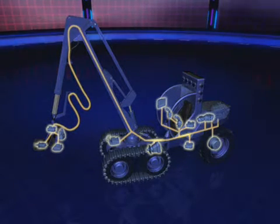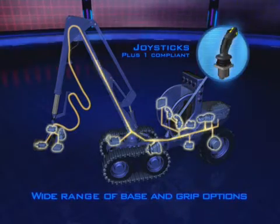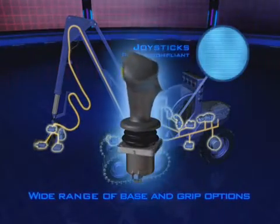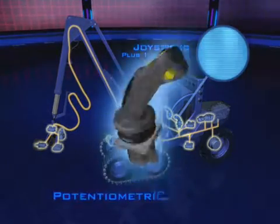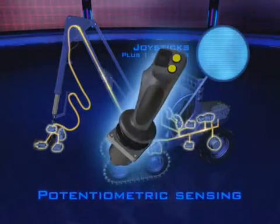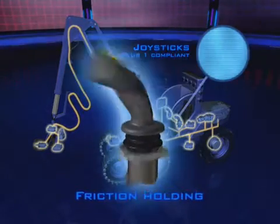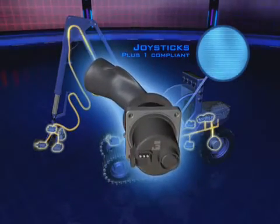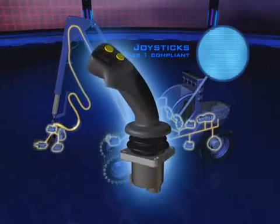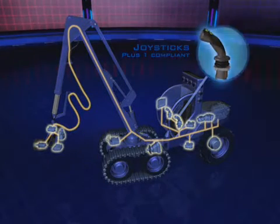The versatility continues with PLUS ONE compliant joysticks and their wide offering of base and grip options. Choose from base features like hall effect or potentiometric sensing, end of travel detents, friction holding, and redundant sensors.